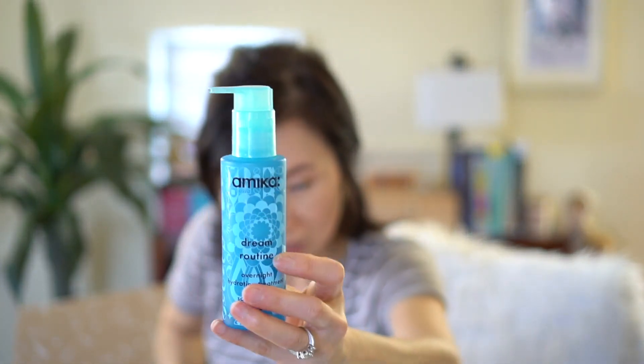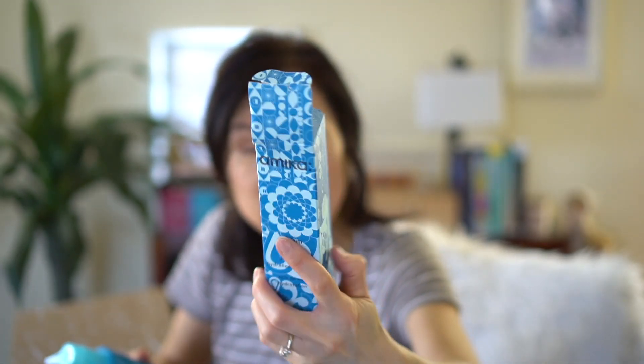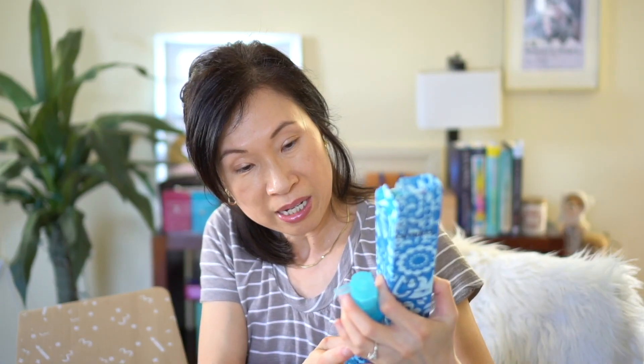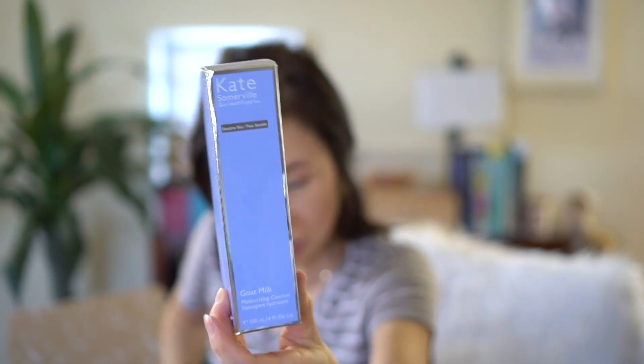The next item is by Amica — it's a Dream Routine Overnight Hydration Treatment. This is actually heavy because it's glass, and the packaging is pretty but you can't read the print very well. It says to apply to damp hair with no need to rinse, so it's like a leave-in conditioner.